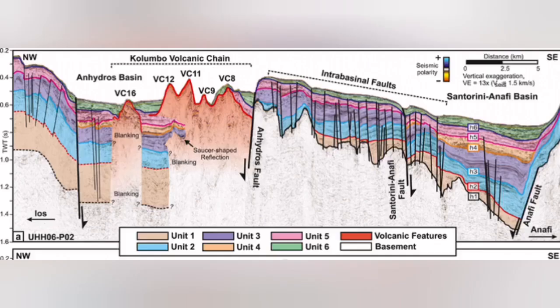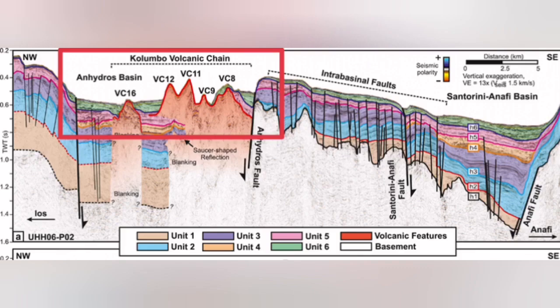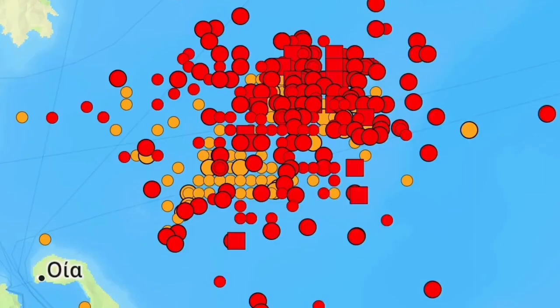I'll highlight that area — this is the Colombo volcanic chain. Almost all of these volcanoes don't reach the surface of the water; they rise and then get eroded back down. And this is exactly where we have this swarm of earthquakes.